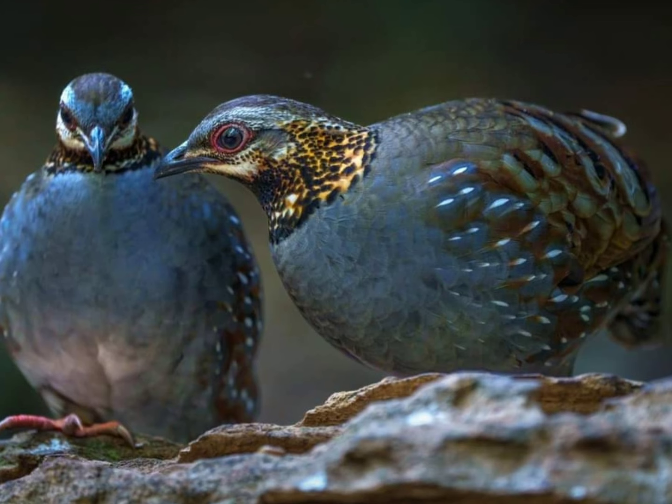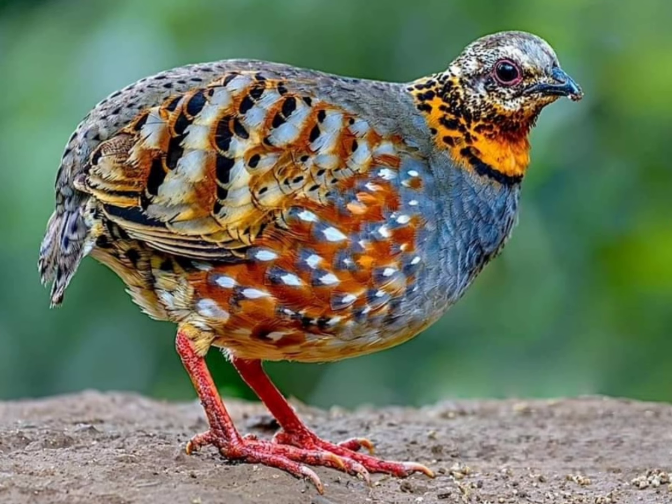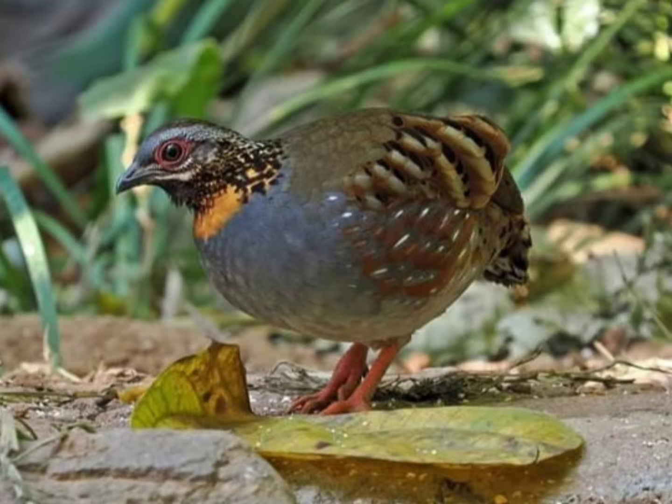Conservation status. The rufous-throated partridge is categorized as least concern on the IUCN Red List due to its relatively wide distribution and stable population trend. However, habitat loss and fragmentation pose threats to its long-term survival.